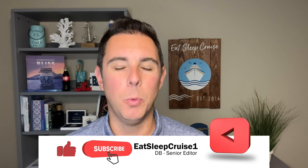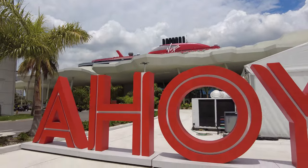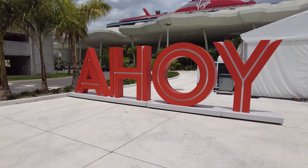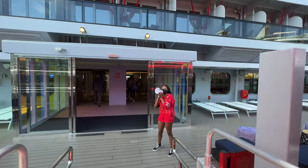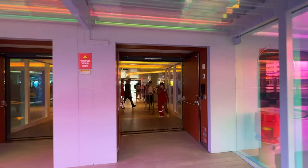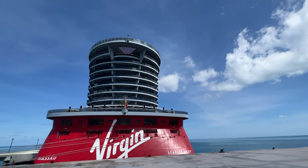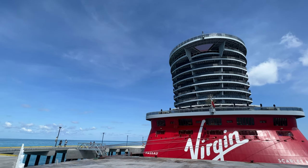Welcome, Bored Cruisers. I'm DB from Eat Sleep Cruise, where we help you plan the perfect cruise so you can see the world one port at a time. As a couple that's been on over 50 cruises with 12 different cruise lines, we really weren't sure what to make of Virgin Voyages. We first sailed when it debuted in October 2021 and have just returned from our second sailing last month, so we put together this ship tour to showcase everything deck by deck.